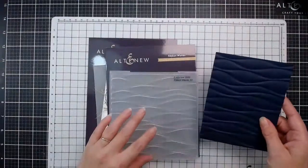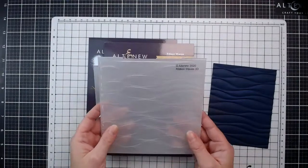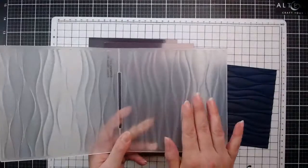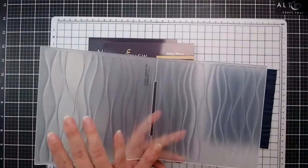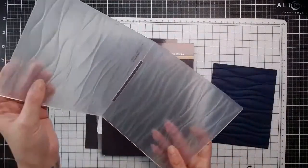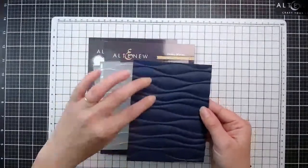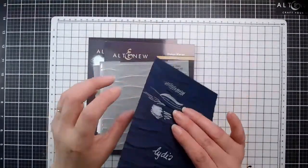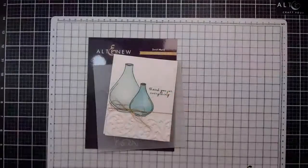Next up we have a 3D embossing folder - the Ribbon Waves. If I open this up you can see all the valleys on one side where they all dip in, and then all the mountains on the other side - convex and concave. Concave means goes in. That's going to give you two different effects. So you're going to have one really great side and then a different effect on the other side as well.